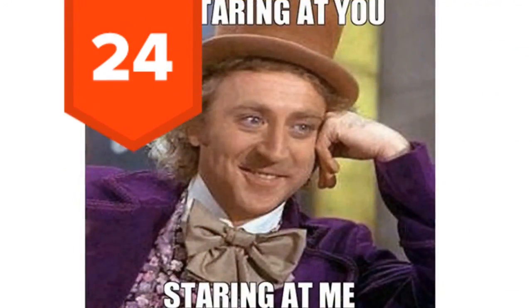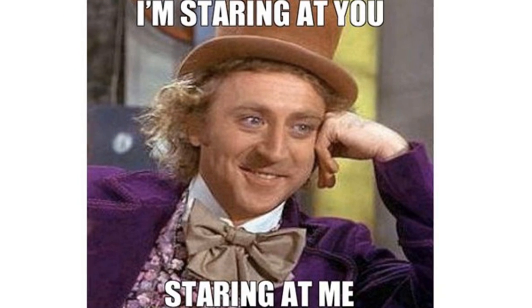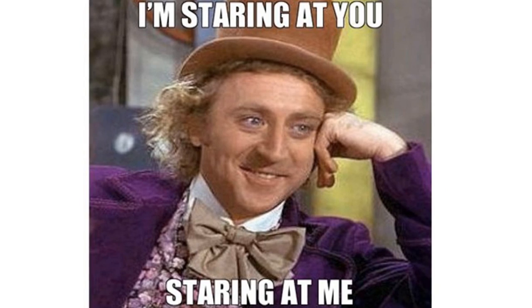24. To complicate things, if someone is lying to you, they might make too much eye contact, possibly because they are aware that liars are known to avoid eye contact. I know, it's confusing.